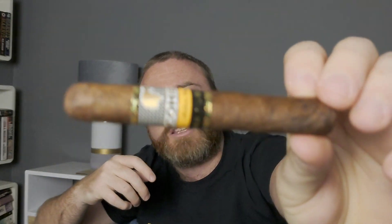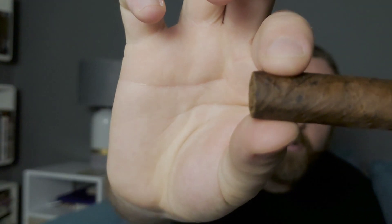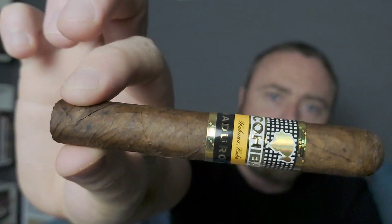The average price for these is around 20 pounds. I paid £19.59 for this from Cigars in the UK. I'll include other places to buy this cigar in the UK in the video description.